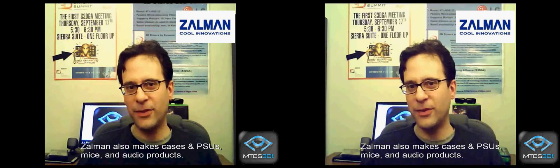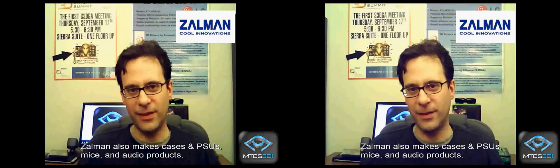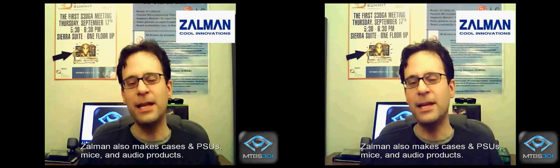Zalman does many things, but they're most famous for hardware cooling products. When hardcore gamers overclock graphics cards or CPUs to get more performance than designed, the hardware runs hot and becomes prone to error. Zalman sells cooling products so gamers can push beyond original design limits. In March of 2007, Zalman announced plans to expand into the display market, and at SEVA 2007 they revealed their Trimon 3D monitors.